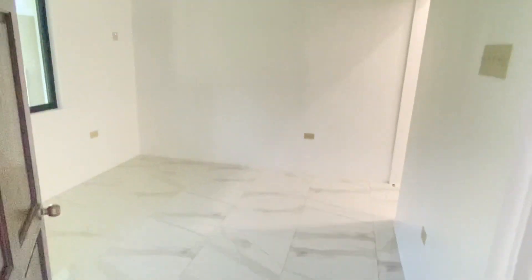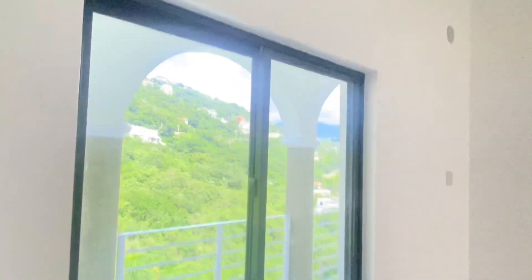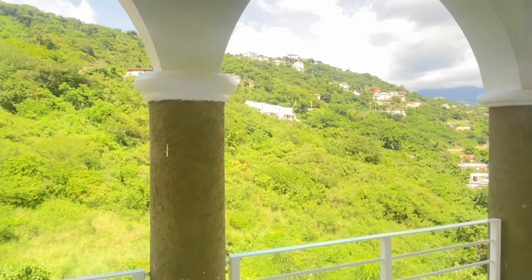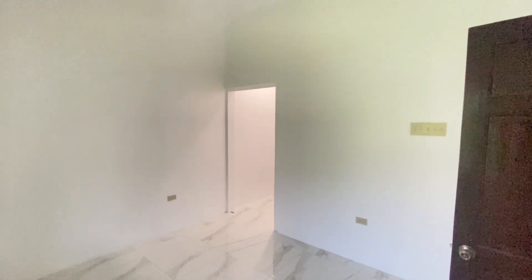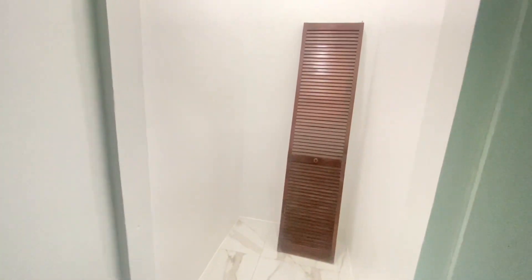We are now heading back into the living room where we are going to look at bedroom number two, which is located closer to the front of this apartment. It also has an ensuite bathroom that can be used by guests through a separate entrance. This bedroom also has its own walk-in closet.